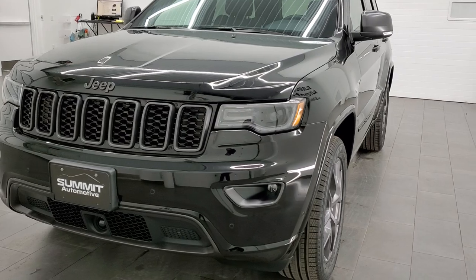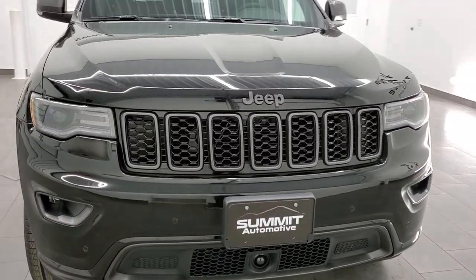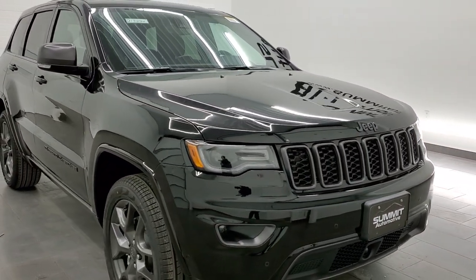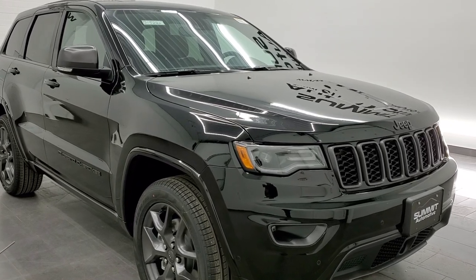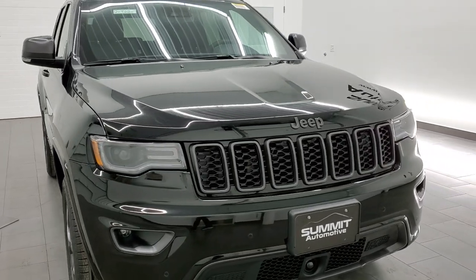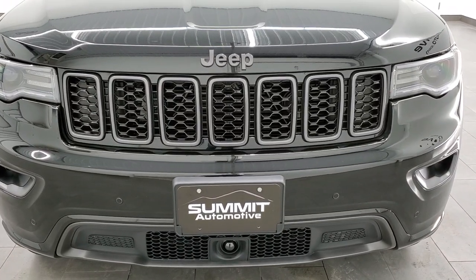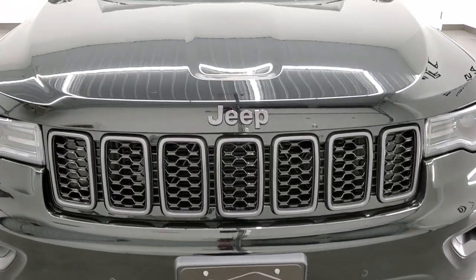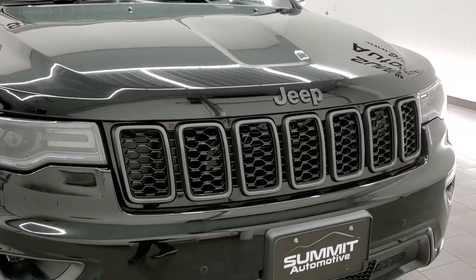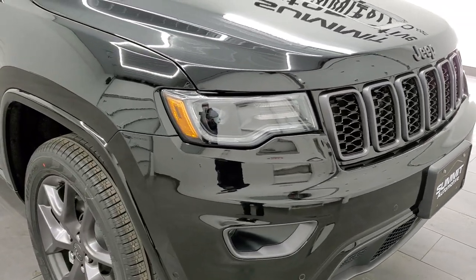I wanted to do a video on it, and not much better of one than a Limited 80th Anniversary in Diamond Black Metallic. This one has the 3.6 liter Pentastar V6 engine, 293 horsepower, 260 foot-pounds of torque. We shoot all of our videos in 1080p 60 frames per second, so if you have HD capabilities on your computer, tablet, smartphone, or television, I highly recommend turning them on. If you like the video, subscribe to our YouTube channel where we do videos of our new and used inventory each and every day.